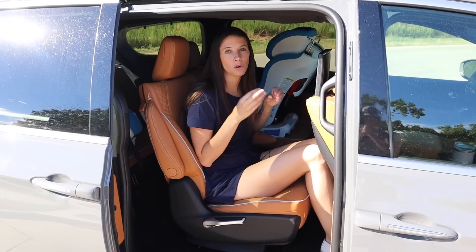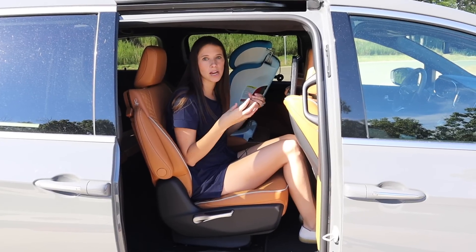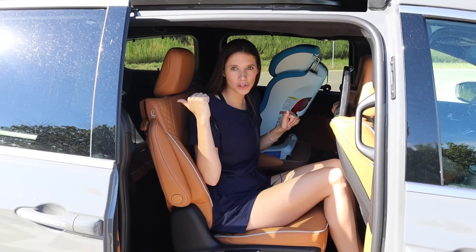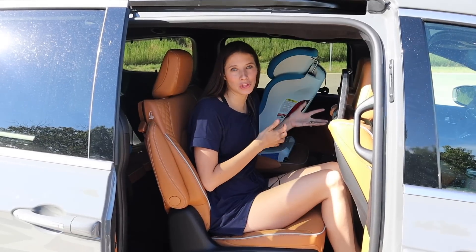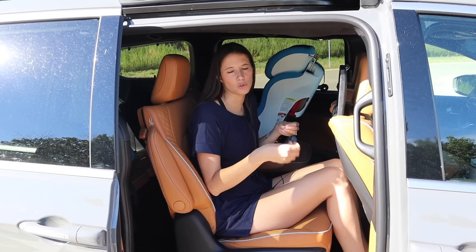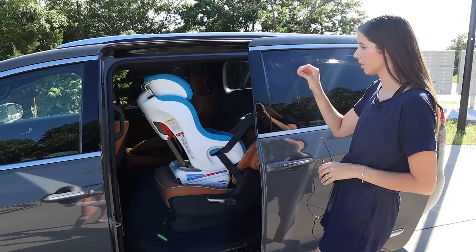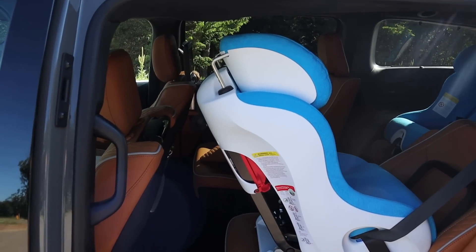In the Chrysler Pacifica Pinnacle with captain's chairs, here's the car seat breakdown: there are four sets of lower anchors and four tether anchors. Both captain's chairs have their own lower anchor and tether anchor. The third row is more complicated — behind the passenger seat in the third row there's a seat with its own lower anchors and tether anchor, while the other side of the third-row bench has lower anchors and a tether anchor split between two seats. With a rear-facing Clek Foonf installed, set for a driver about six feet tall, there's still great clearance.